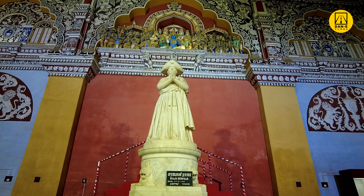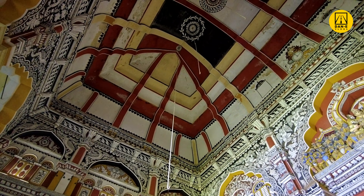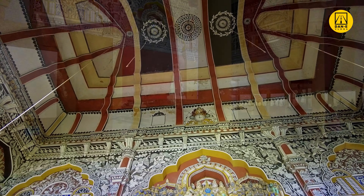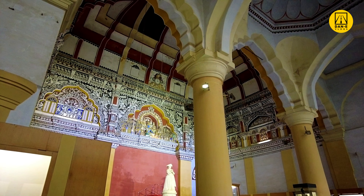The Tanjavur Palace is a huge complex with many architectural features. The massive complex consists of huge halls, wide corridors, multi-storied observation towers and a shady courtyard.